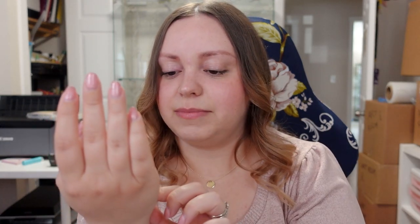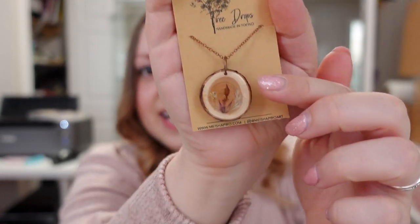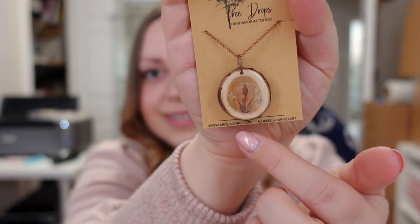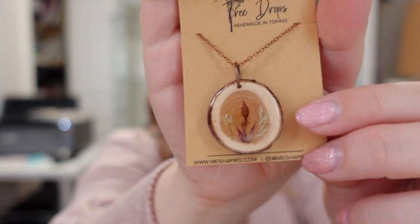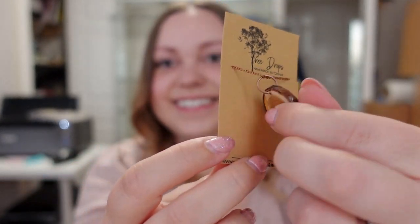This next one was in the Bay Centre mall. After seeing all the cool shops in downtown Victoria I wasn't sure about going to a regular mall, but they had a store with local artist stuff in it. I got this — it's by Tree Drops, handmade in Tofino, by May Shapiro. It's a little cross-section of a branch or small tree with flattened plants inside, covered in what I assume is resin. Isn't that adorable? Very cottagecore.